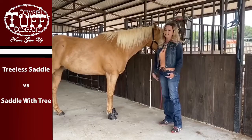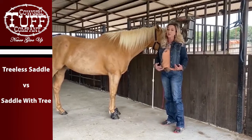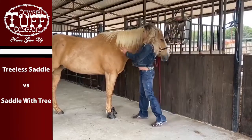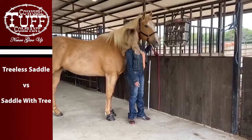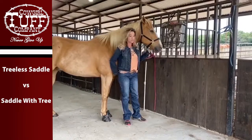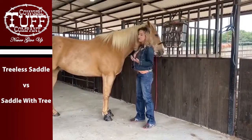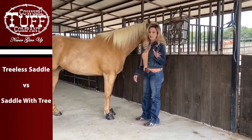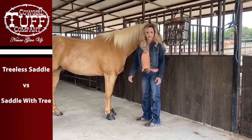I wanted to give you an example of why I ride Edwin in a treeless, and I've recently had to switch to a treed saddle on another horse. Edwin — I'm almost six foot tall — he's big and his weight fluctuates a whole lot through the years, the winters, the summers, how much he's going. So the treeless always just kind of adjusts and I don't ever have to worry about it. I've won a lot on Edwin. He's never had a sore back and I've never had any problems whatsoever, so I've been really pleased with it on him and every other horse I've ridden.